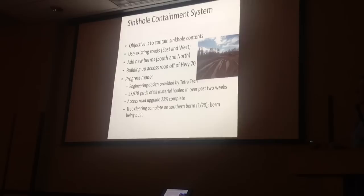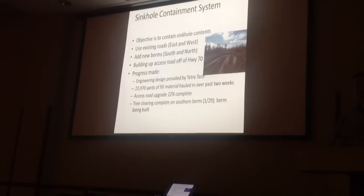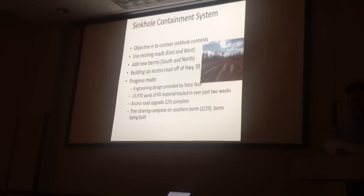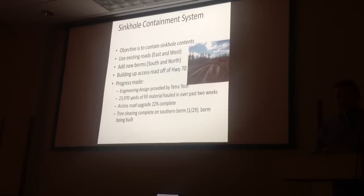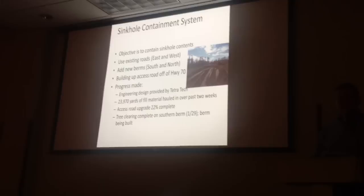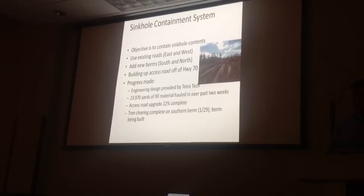Probably the biggest thing that's been visible over the past week has been all of the trucks on Highway 70 coming in and out of the access road just west of our drive and into our drive. We're in the process of building a containment system — a set of berms that will actually surround this sinkhole — and it will probably encompass somewhere between 60 and 70 acres when it's all said and done. We're trying to use existing roads as much as possible, namely our drive and our facility on the eastern edge.